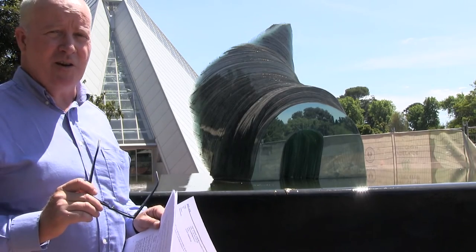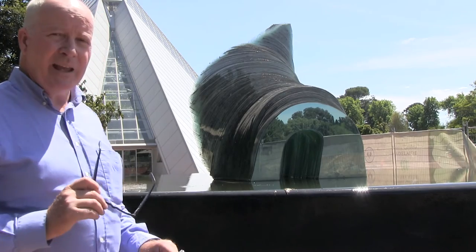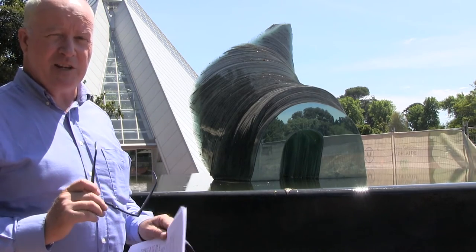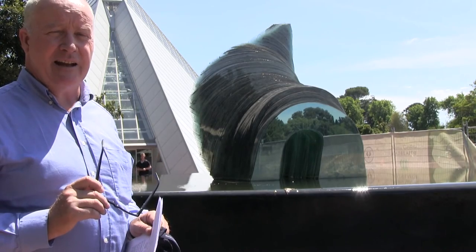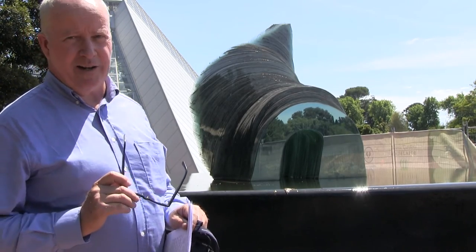It was a world first at the time and it is quite an amazing piece on a beautiful pedestal. It's well worthwhile visiting in the Adelaide Botanical Gardens. Have a look at the other videos available — good morning, thank you.